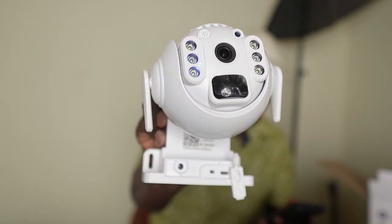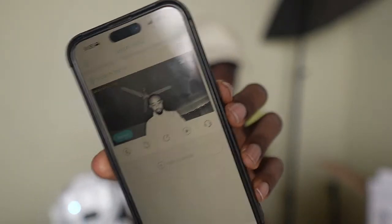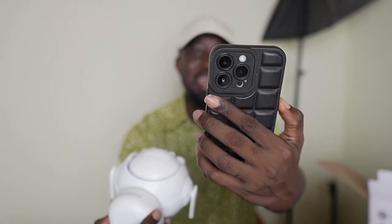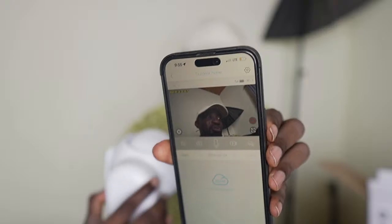Once the light has stopped blinking, you can see in the companion app that you are online, and you can use this to monitor everything going on at the site. I'm going to show you what the camera is seeing right now. It says activity detected — you can see me on screen. The quality of the camera is quite good. You just need to make sure your phone is also connected to the internet to see everything happening.